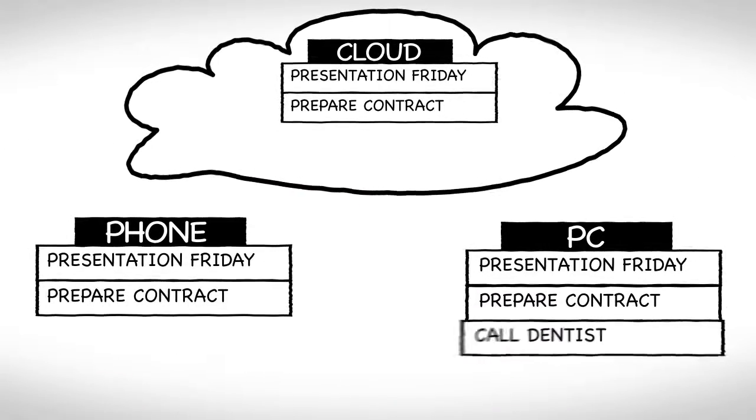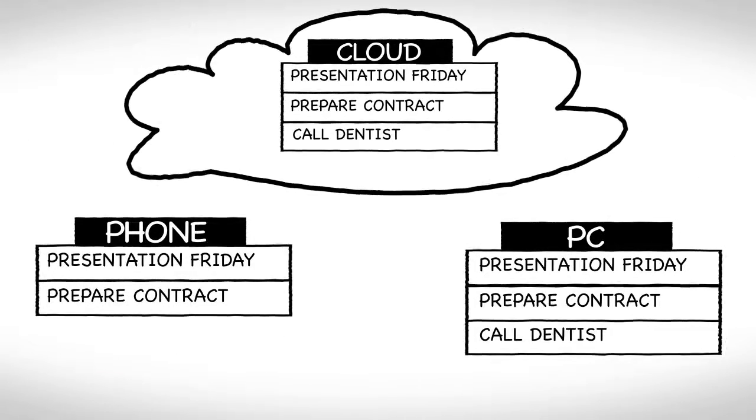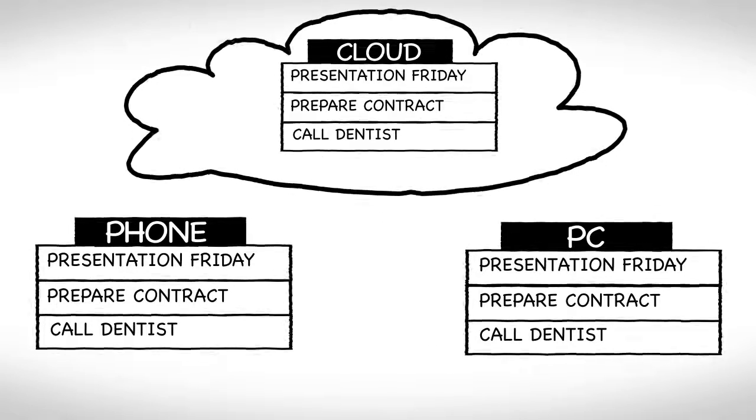Synchronization happens even when I'm doing nothing, and after a short while I can see that my phone is updated with the same tasks as on my computer.